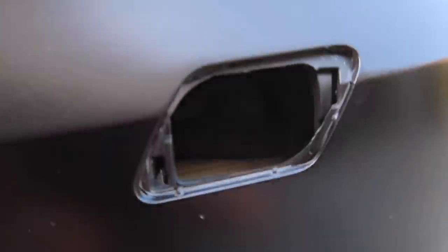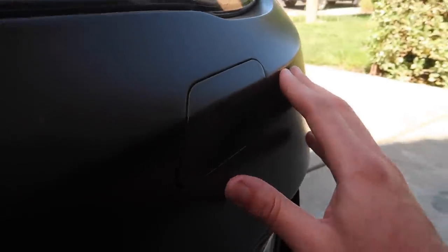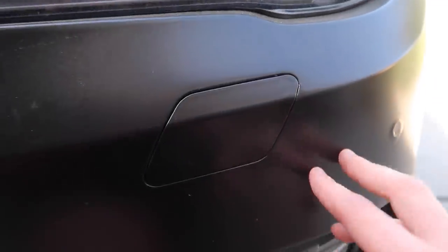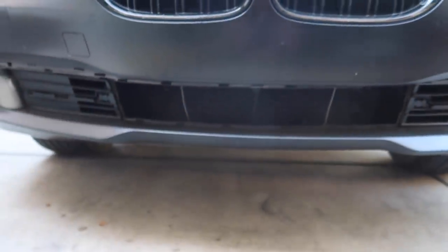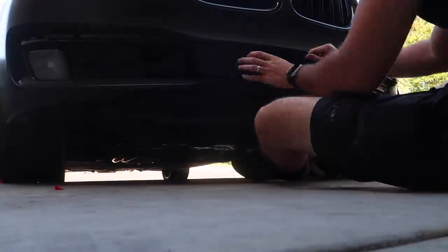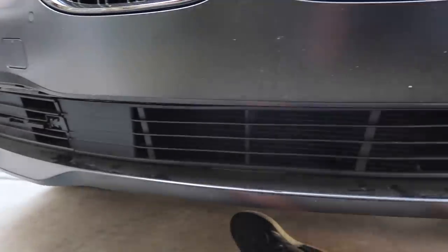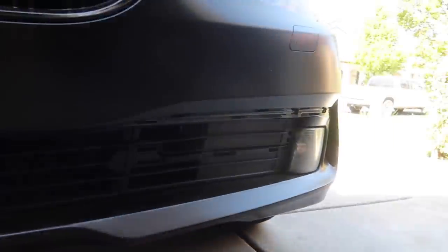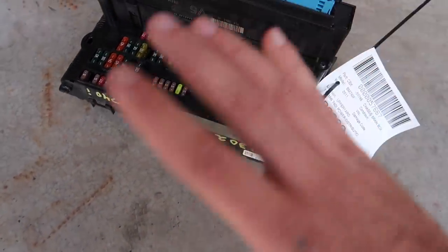First things first, these grill pieces need some wrap. Three, two, one — now that we have both wrapped up, let's put a little 3M on and slap them on. Just like that, it is looking so much better. Obviously the car needs a good wash, but once that happens you'll really see it. Now that both pieces are on, let's go ahead and put in that center grill — oh my god, that is looking so much better.